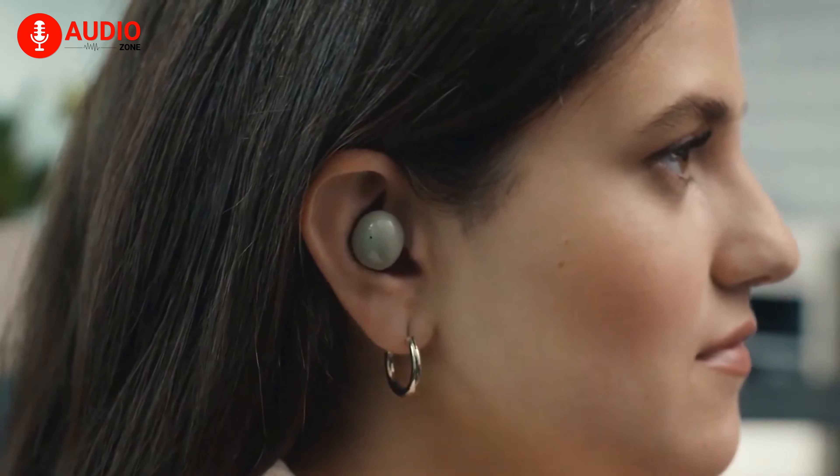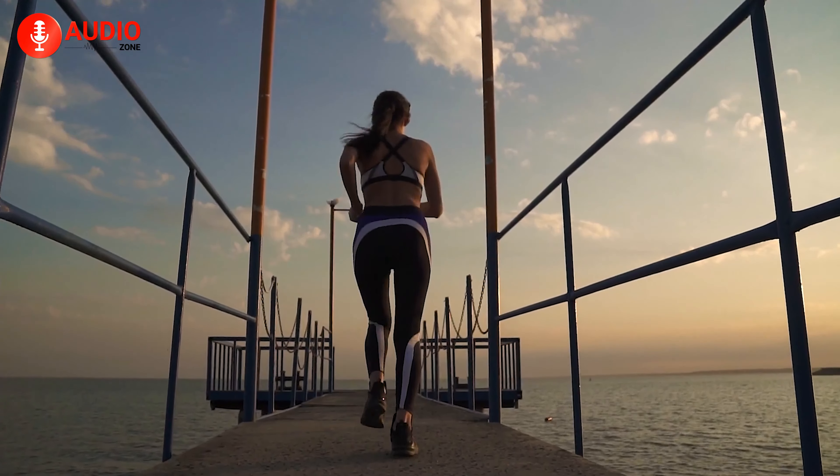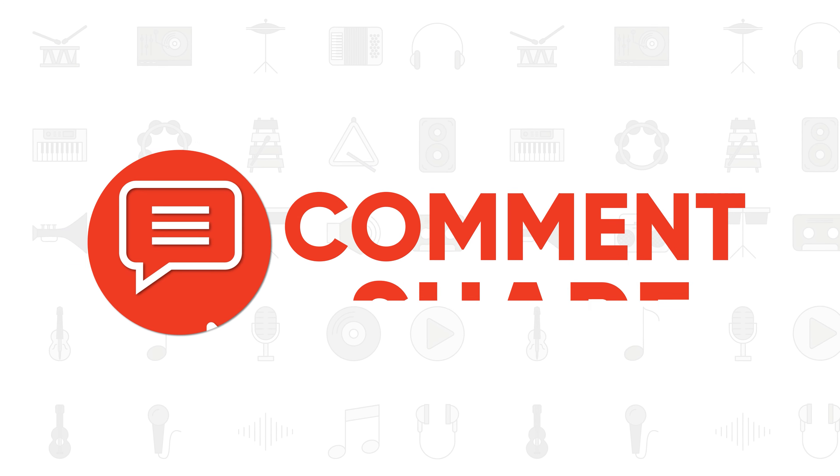The Galaxy Buds 2 is going to be released in 4 color variants, and you can get a pair at $150. Speaking of price, don't you think the $150 playing field in the earbuds market is getting quite prominent each day? Well, that'll be a discussion for another day.